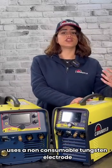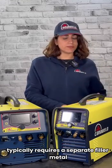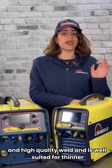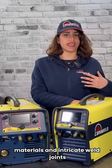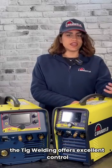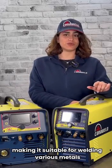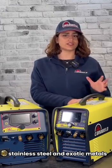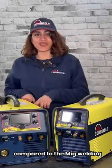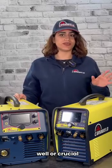TIG welding uses a non-consumable tungsten electrode to create the weld and typically requires a separate filler metal. It is known for producing clean and high-quality welds and is well suited for thinner materials and intricate weld joints. TIG welding offers excellent control over heat input, making it suitable for welding various metals including aluminum, stainless steel, and exotic metals. This process requires more skill and control compared to MIG welding, making it a preferred choice for applications where aesthetic and precise welds are crucial.